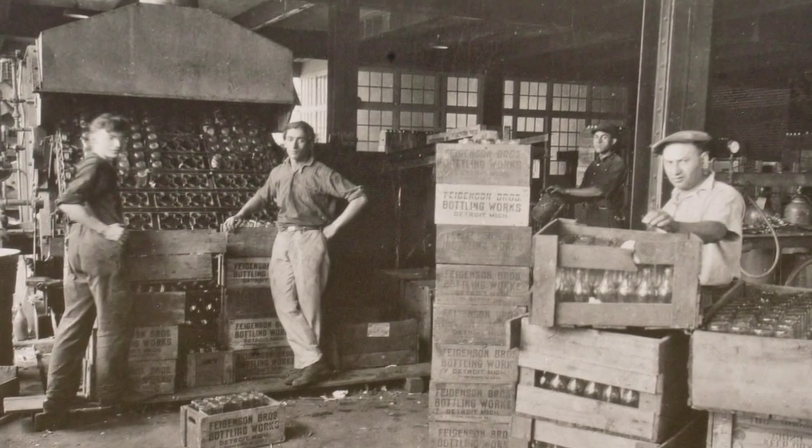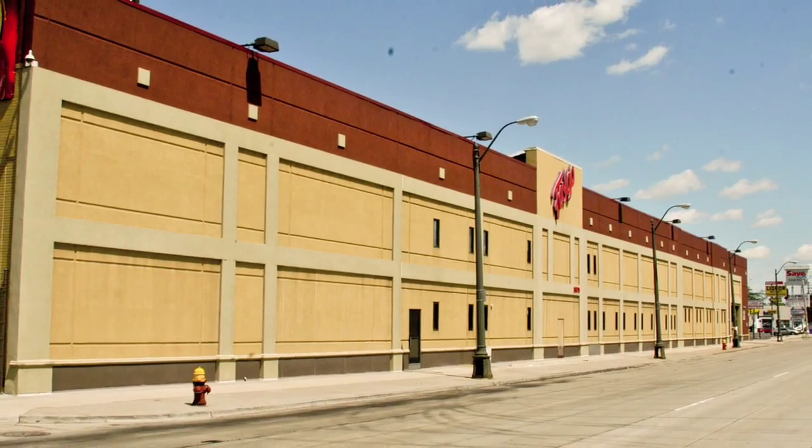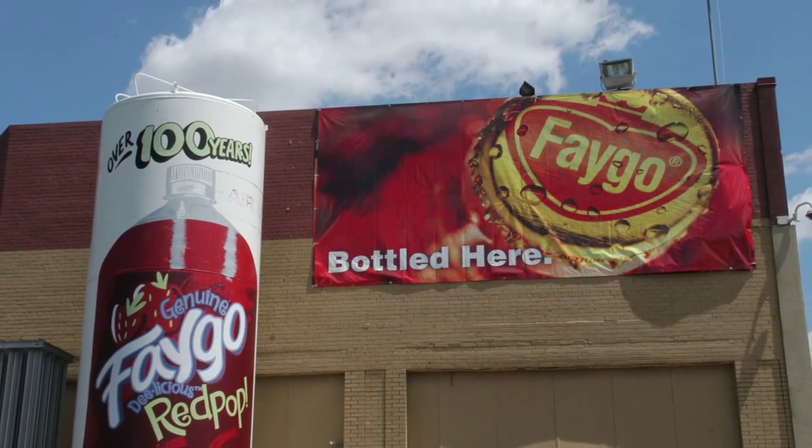The Fagenson Brothers Bottling Works shortened their company name to Faygo. In 1935 they opened their new Gratiot Avenue headquarters. Today it's where Faygo makes over 51 different flavored soft drinks and sparkling waters.